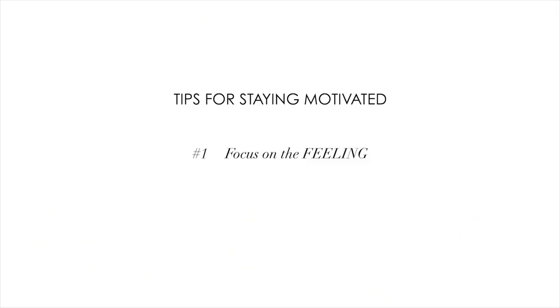My first tip is to focus on how you're going to feel after you're done with the workout, or after you've had a delicious nutritious meal, or after you've read a chapter of a book. Focus on the feeling. When it comes to working out, a lot of us focus on how it's going to make us look — more toned legs, a tighter stomach — and that's okay, there's nothing wrong with focusing on the physical aspect. But if you focus on how it's going to make you feel, it's so much more motivating because that feeling carries you through your entire day.